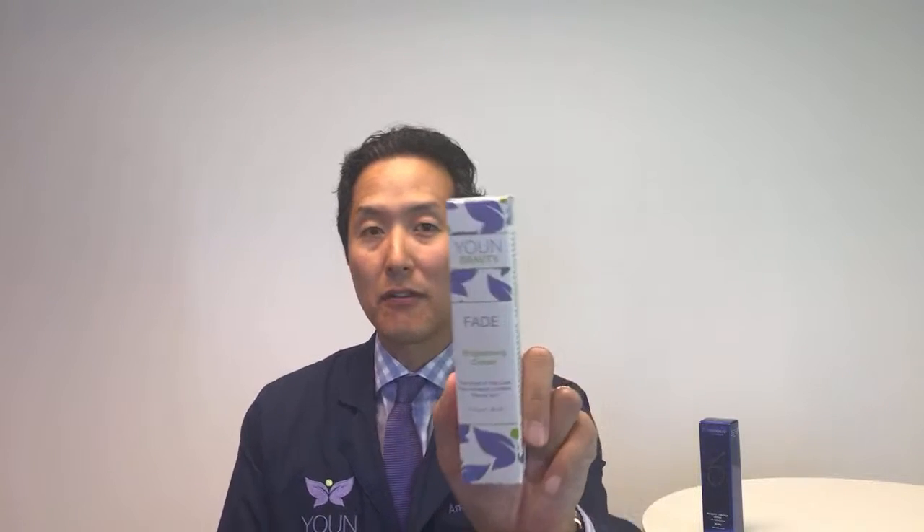The first way to do it is you can use a brightening cream, and there are two different strengths that I recommend. For those of you who are all into natural and organic, use one that is based off Kojic Acid. We've got one with my product line, Youn Beauty — Youn Beauty Fade Brightening Cream. It has Kojic Acid in it and works very nicely to brighten the skin and to reduce and fade dark spots.